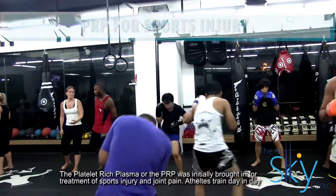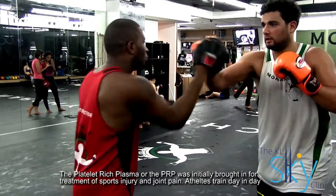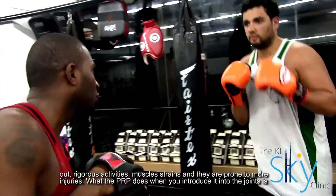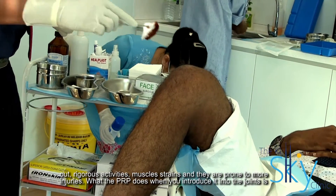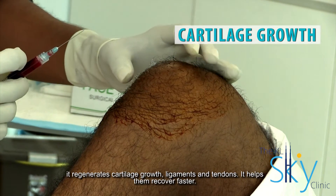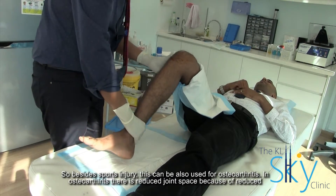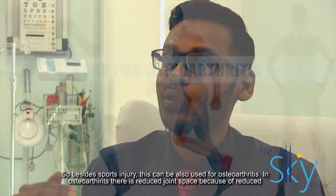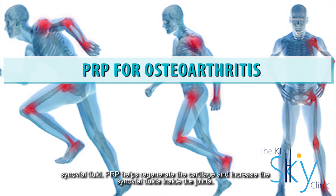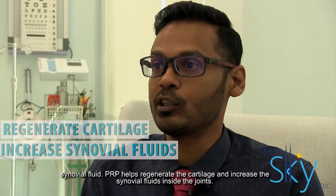Platelet-rich plasma, or PRP, was initially brought in for treatment of sports injuries and joint pains. Athletes train day in, day out with rigorous activities, muscle strains, and they are prone to more injuries. When you introduce PRP into the joints, it regenerates cartilage growth, ligaments, and tendons, helping them recover faster. Besides sports injuries, it can also be used for osteoarthritis — where there is reduced joint space because of reduced synovial fluid — as PRP helps regenerate the cartilage and increase the synovial fluid inside the joints.